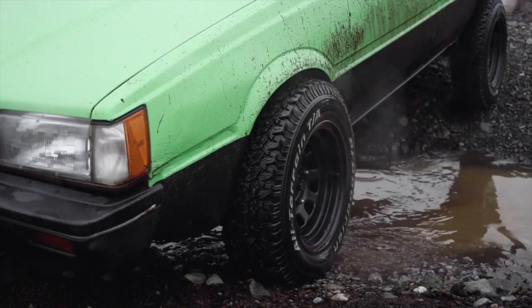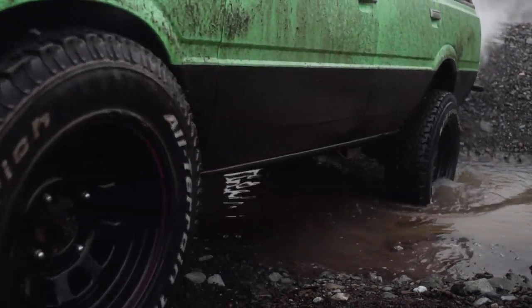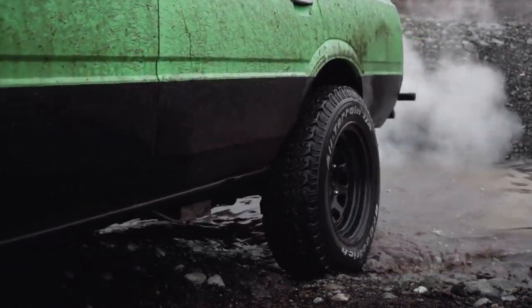Pretty steep incline here. And hey, we're through it.